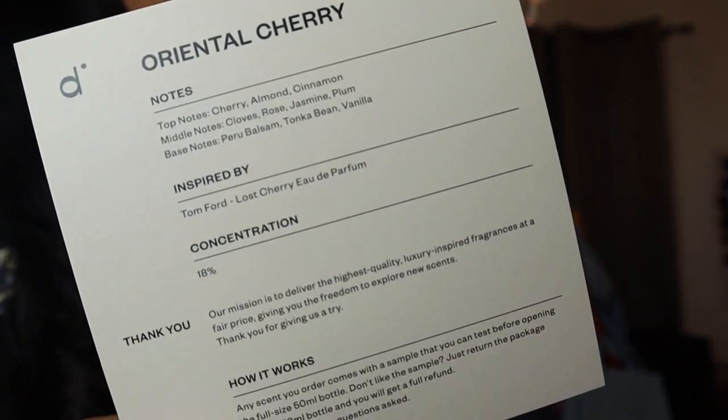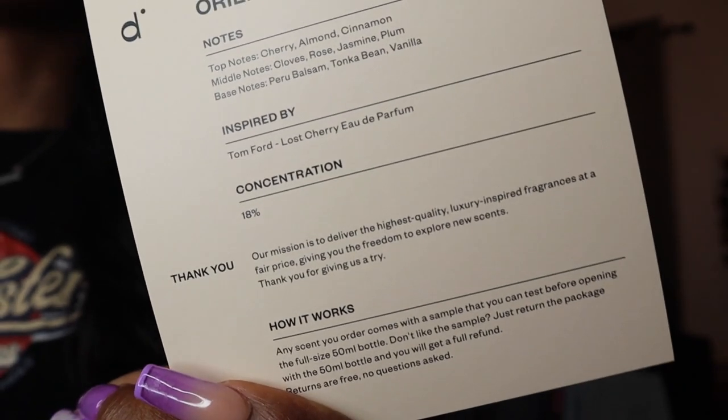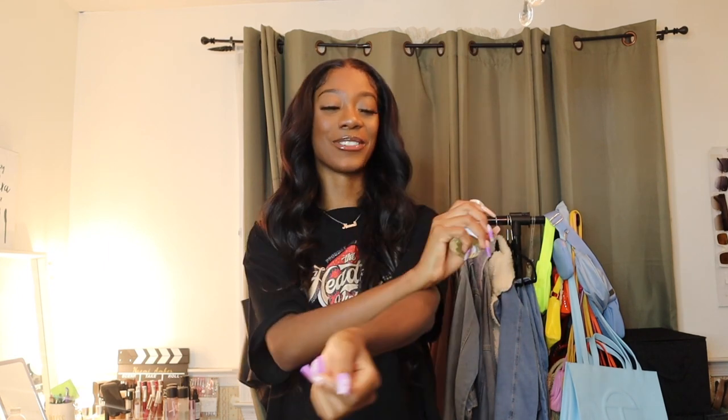Next we have Oriental Cherry: top notes cherry, almond, and cinnamon; middle notes cloves, rose, jasmine, and plum; base notes Peru balsam, tonka bean, and vanilla — inspired by Tom Ford Lost Cherry Eau de Parfum. I'm getting all these luxury scents at a fair price — I don't have Tom Ford money but I can surely smell like it. I don't really have many fruity scents in my collection so I'm glad I got this one.